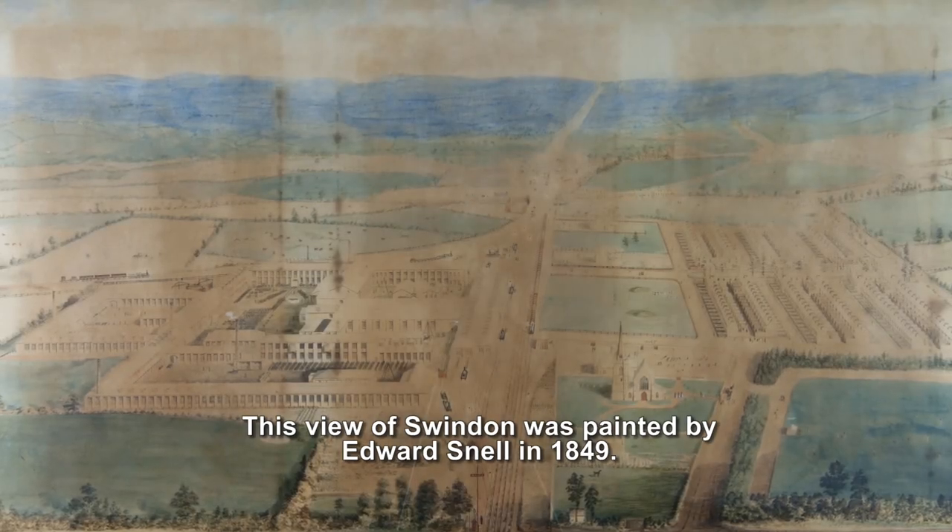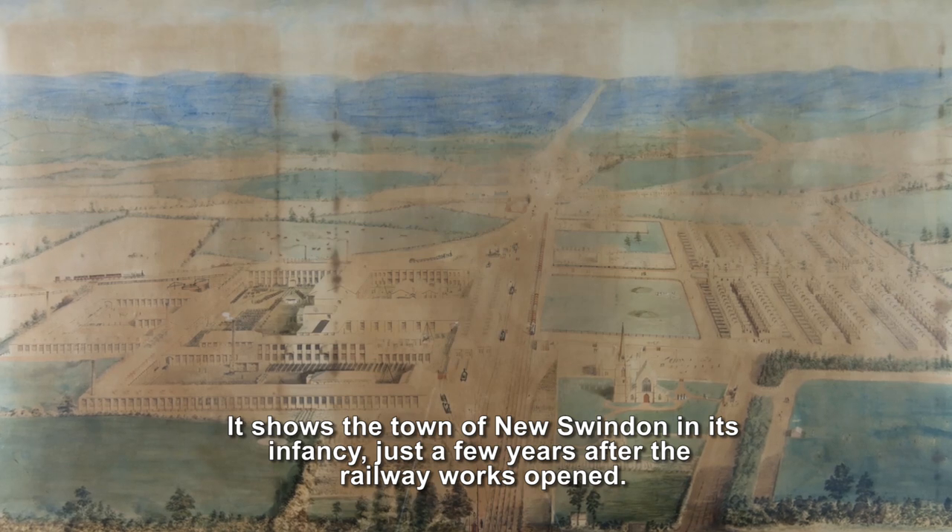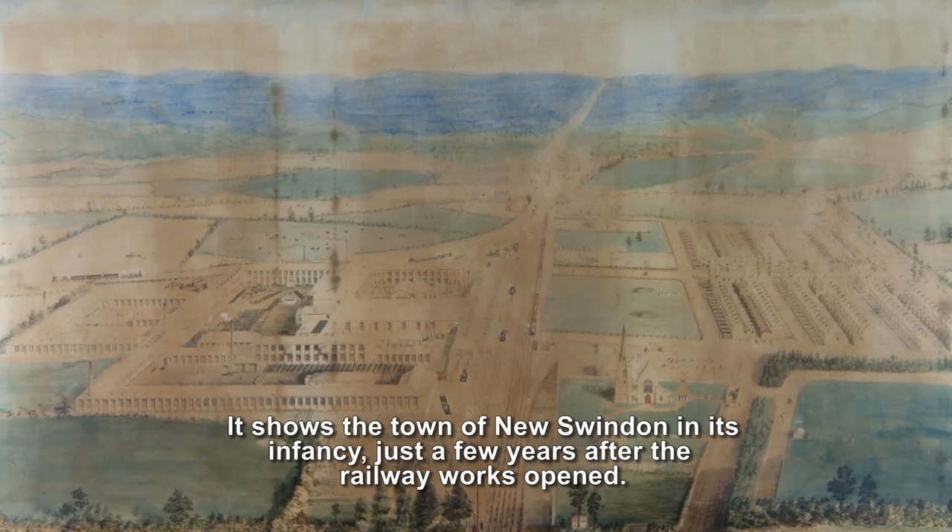This view of Swindon was painted by Edward Snell in 1849. It shows the town of New Swindon in its infancy, just a few years after the railway works opened.